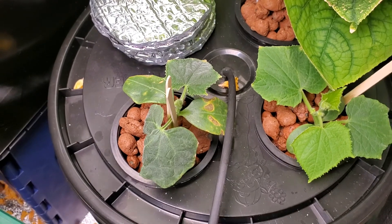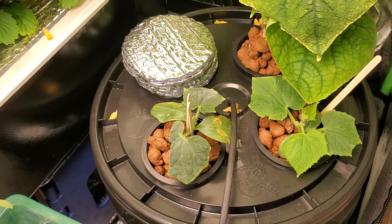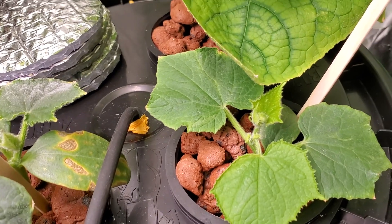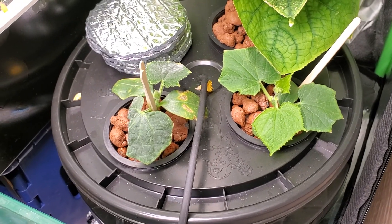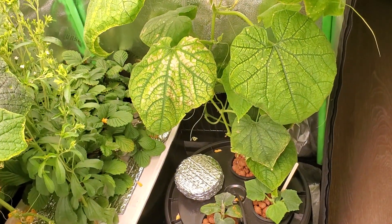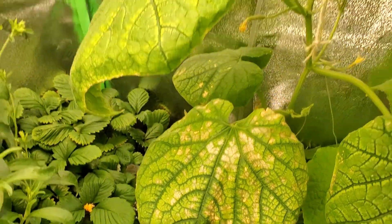The cotyledons are going to probably die off anyway — those are the first leaves that come out when you plant a seedling. These are the other seedlings and they're doing great, loving their new home. I do not remember which one is the Diva and which one is the Little Leaf, but I just wanted to give an update — the Socrates is looking a lot better. Depending on how it goes, I might cut this off here.